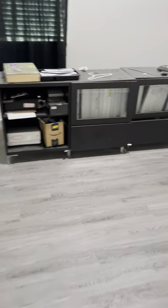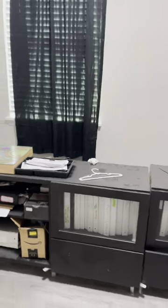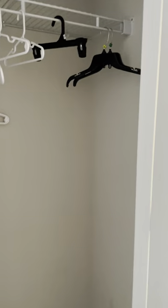Guest bedroom number three is a smaller room, about nine feet by 10 feet, with a closet as you walk in.